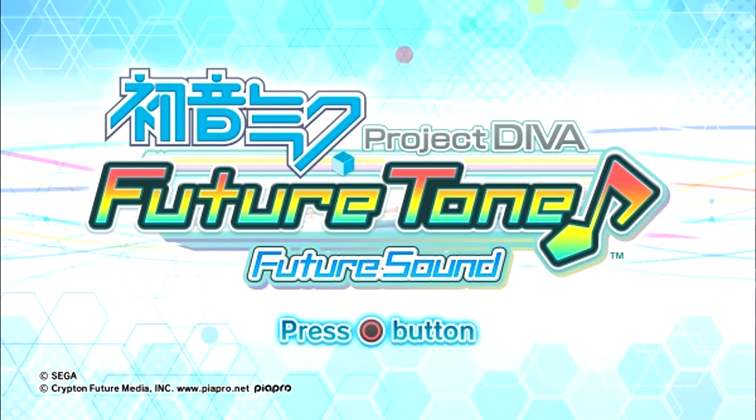Speaking of Project Diva, the arcade version is actually going to be ported to PS4 and it's going to be split into two titles: Future Sound and Colorful Tone. Future Sound is gonna have songs from the Project Diva series and Colorful Tone is gonna have songs from the Arcade and the Project Mirai series. There's no confirmed price yet — it's exclusive to Japan at the moment, but you can make a Japanese PSN account and buy yen from playasia.com. Some people are saying 5,000 yen, some are saying 3,900 yen, which is probably around $45.